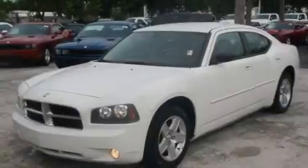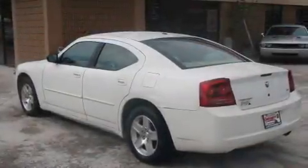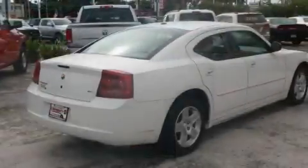Its top features include heater vents for rear-seated passengers, cruise control, a keyless entry system, a CD player, traction control and stability control systems, an anti-lock braking system, rear seat child-proof door locks, and an anti-theft protection system.